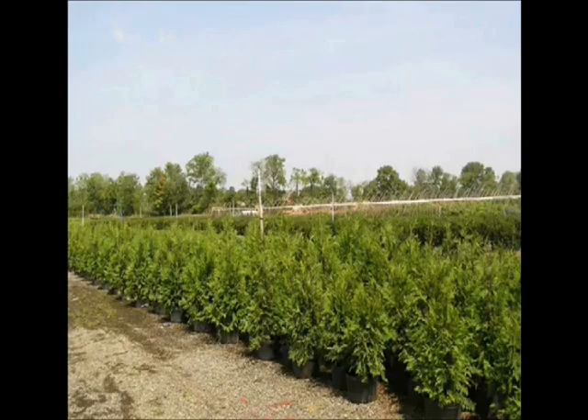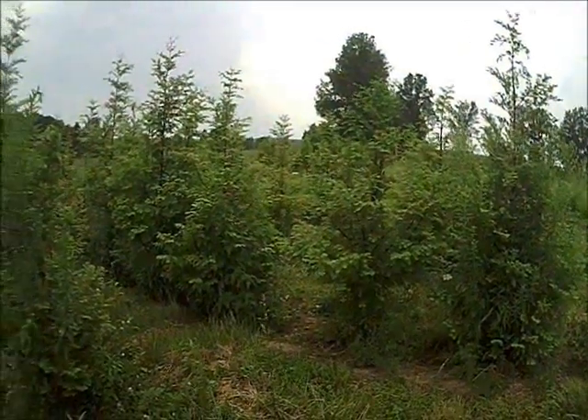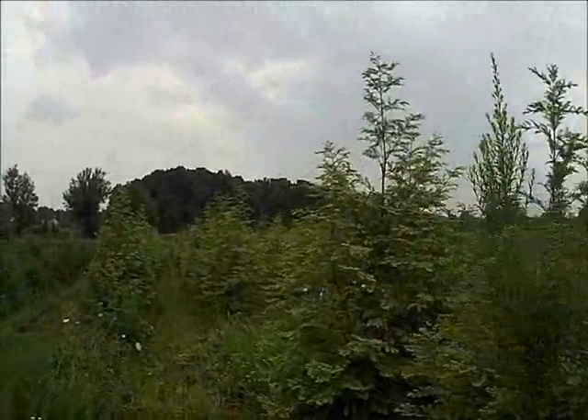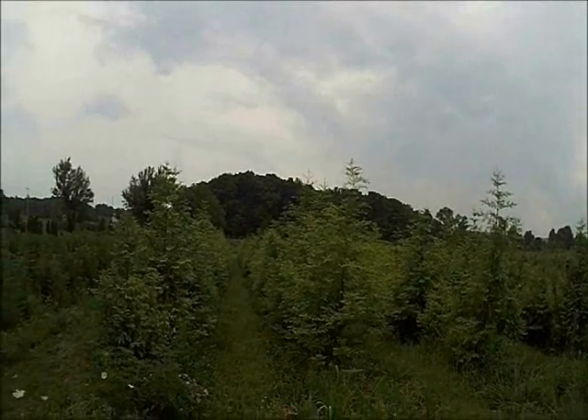We understand. Not a problem. We'll work with you. We have a variety of fast-growing trees like these green giant arborvitaes and also some called the dawn redwood, like these, that are very quick-growing. Dawn redwoods are known to grow three to four feet a year — very fast, quick, instant privacy for properties that need to get coverage now.